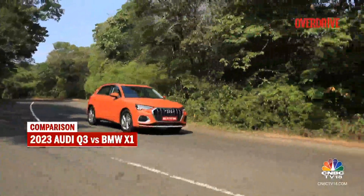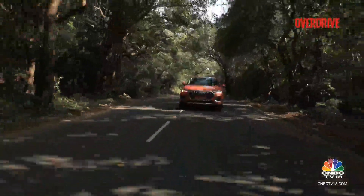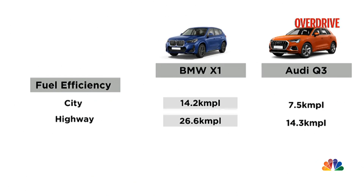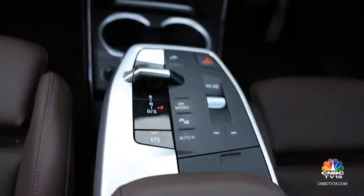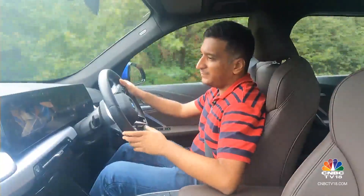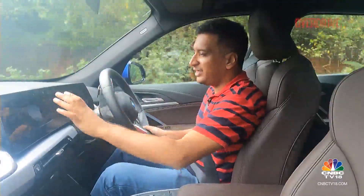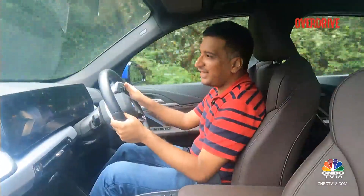The Audi Q3 is about as efficient as you'd expect from a turbo petrol of this size, with Eco mode dulling throttle responses. The BMW is especially efficient for a diesel — its Eco mode goes further by turning down the climate control and holding higher gears for longer. Both offer drive modes, but the BMW adds expressive, relaxed, and digital art modes borrowed from BMW's electric cars like the iX and i7, primarily altering ambience rather than driving dynamics.